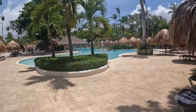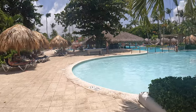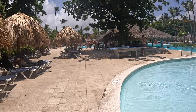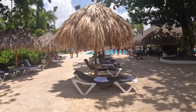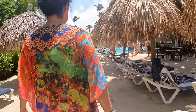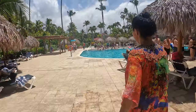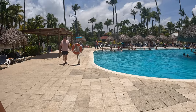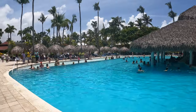Here is the main pool for the Palladium Bávaro. To the right, that's the kids pool — it's very shallow and they also have some games and a lot of palapas. As you can see there's a lot of beds and chairs. And this pool has a swim-out bar where you can get drinks. It's a big, big pool and you can see plenty of people.